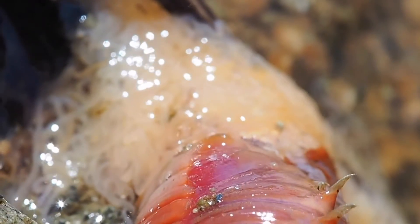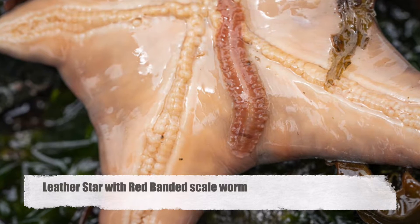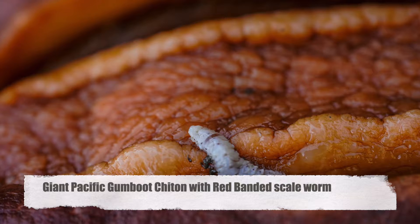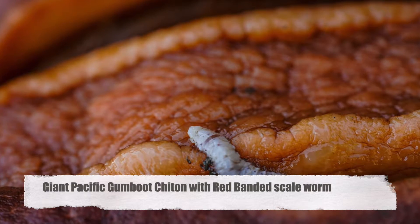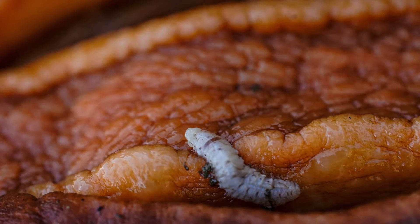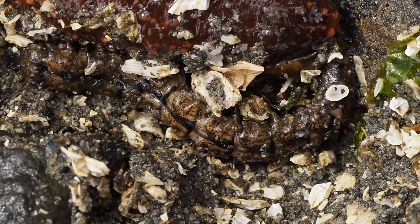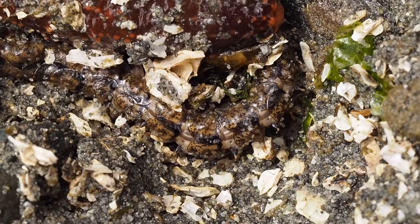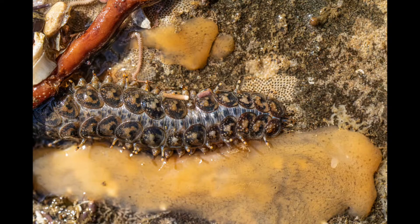Not all marine polychaetes build fancy homes. Some make their homes on the bodies of other animals. The red-banded commensal scaleworm can be found living on sea stars and chitons. These worms don't harm their hosts — they are just freeloaders taking advantage of shelter and occasional bits of food their host may have missed. Other scaleworms can be found with regularity in the rocky intertidal zone, living happily on their own, chowing down on other worms. Scaleworms can shed their scales if they feel threatened and have the ability to grow them back in a mere five days.